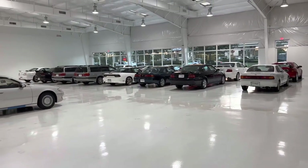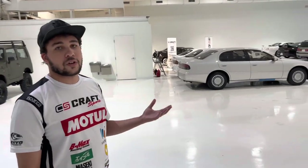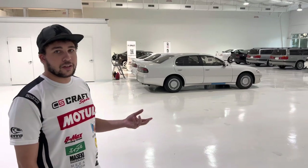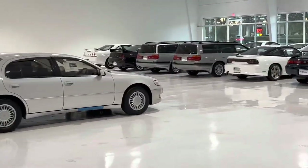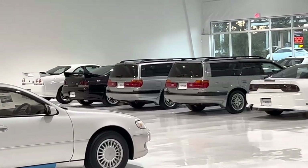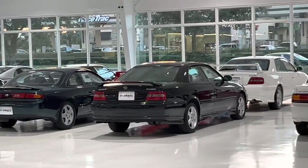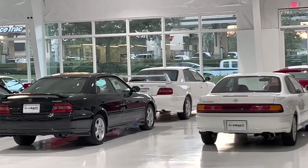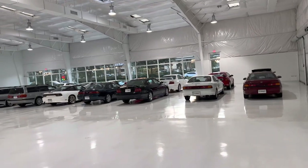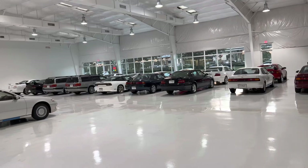It's crazy how well-kept they are and the condition of the vehicles we have here — it's something you won't see every day. You look online and you probably won't be able to find one in these conditions. To find a Chaser that is bone stock and manual TRD Sport — it's impossible to find one in that condition.